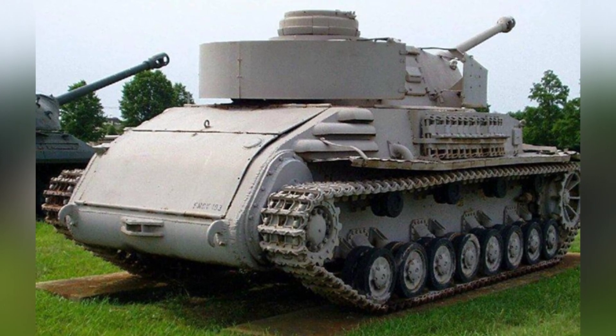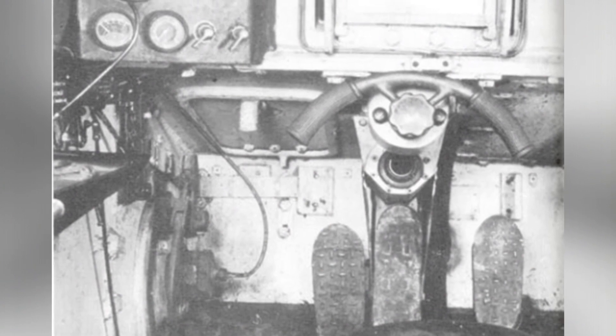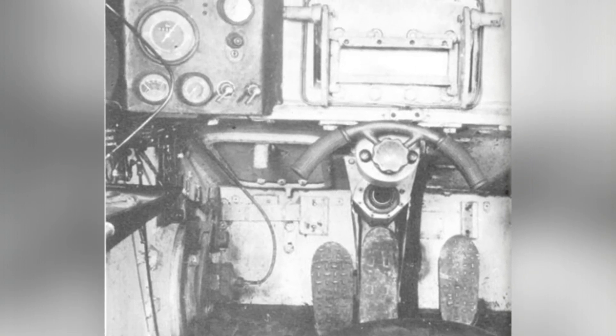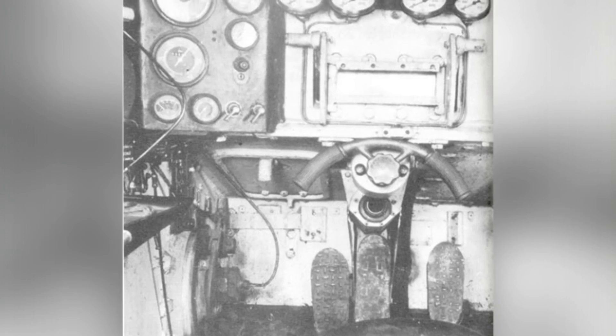The United States did not let this unique equipment go to waste. It was examined at the Aberdeen Proving Ground to understand its power structure, and a detailed report was made. However, there is still no information available about its speed or maximum range.